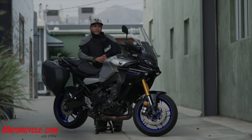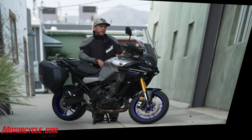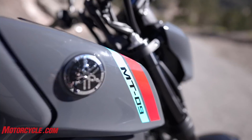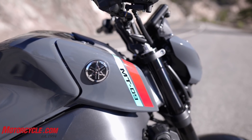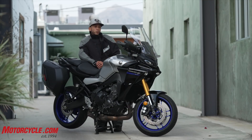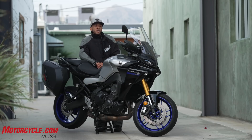Hey everyone, welcome back to Motorcycle.com. This is our first ride on the Yamaha Tracer 9 GT. If you've been watching MO for a little while, you might have come across the 900cc-ish middleweight naked bike test we did recently, and the winner of that test was the Yamaha MT-09. That bike is the basis for what this Tracer 9 GT is all about. And if you've been watching Yamaha's progression of what was then the FJ-09 and then the Tracer 900, this is the next evolution of that model.